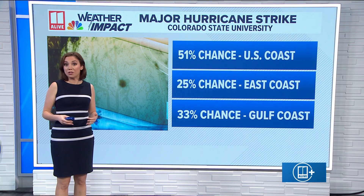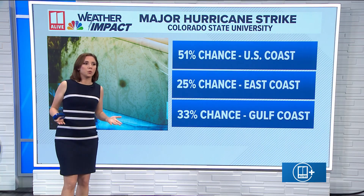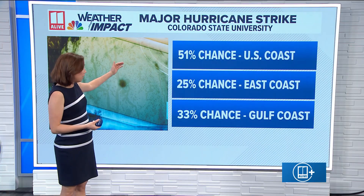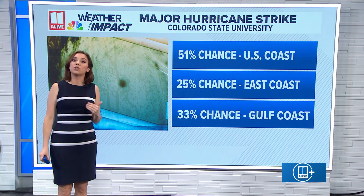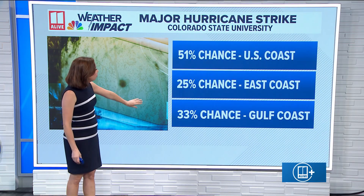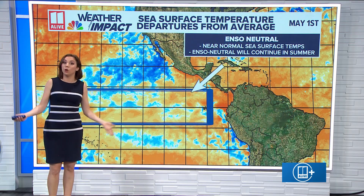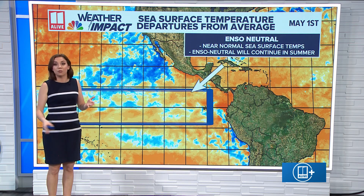Colorado State University also puts out forecasts for major hurricane strikes. What are the odds of a major hurricane strike anywhere in the United States? They're saying there's a 51% chance of a major hurricane landfall, a 25% chance that could happen on the East Coast, and a 33% chance of a Gulf Coast major hurricane strike — with the Gulf Coast being anywhere from Brownsville, Texas all the way around to the Florida Keys.